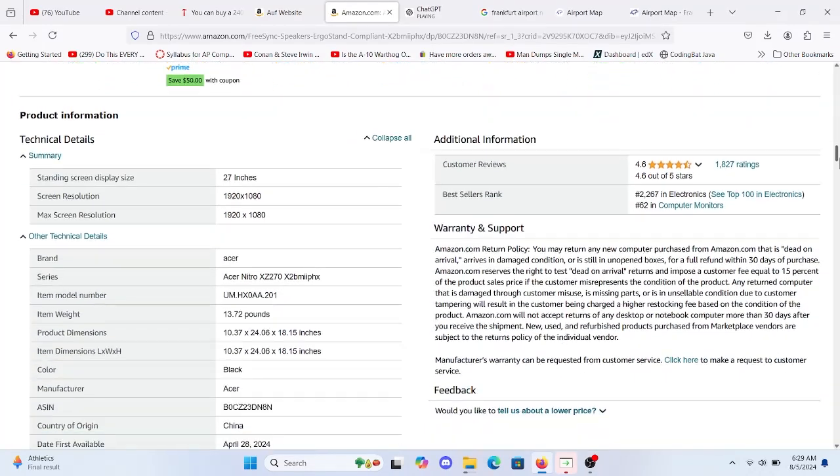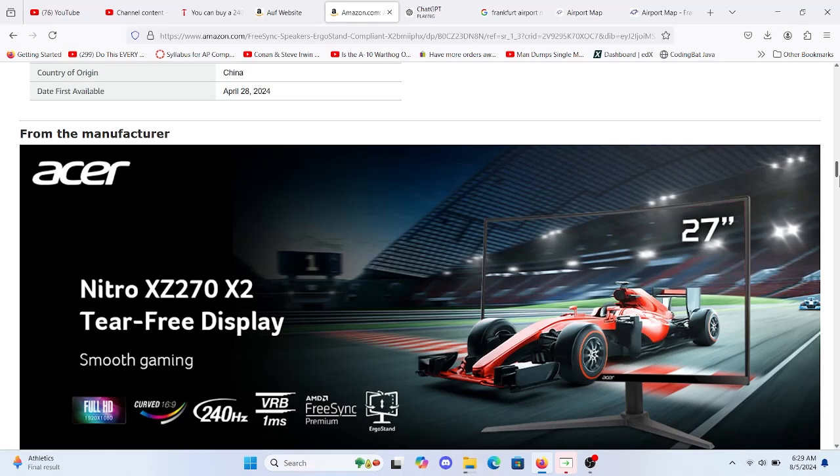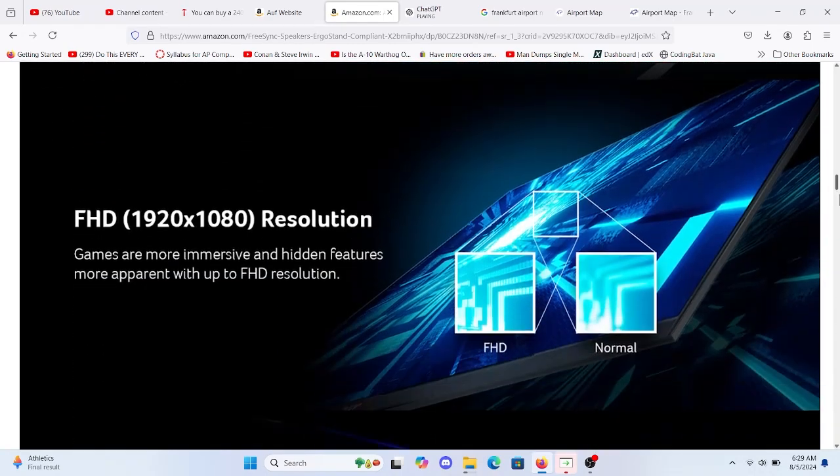Normally priced at $249, it's currently available for just $159. The link to the monitor is in the description below.